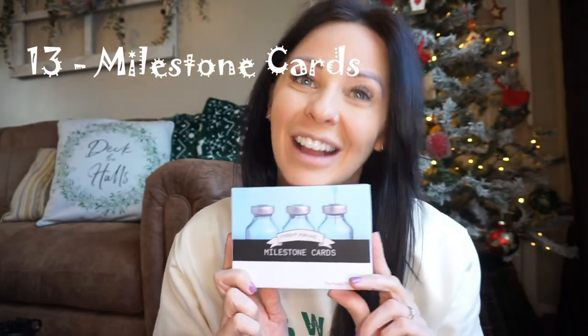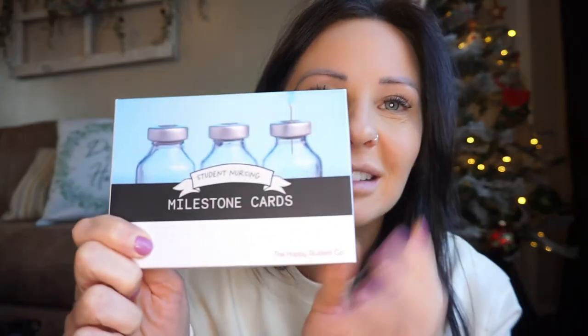Next are milestone cards — again something I only got in my third year and wish I'd had from the first year. They have so many things you fill in with the date once you've achieved them, such as 'Today I qualified,' 'Today I mastered a new clinical skill,' 'Today I need more coffee,' and 'Today I empowered my patient.' This is from the Happy Student Company, same as my planner. They are the most beautiful thoughtful gift for somebody starting out in their nursing career — and they do other healthcare professional versions too.